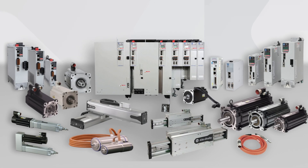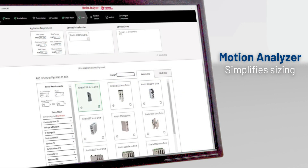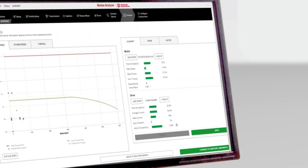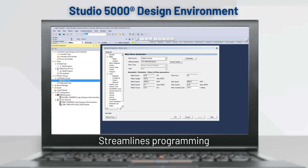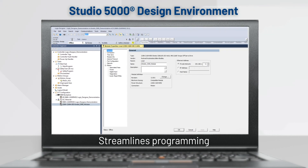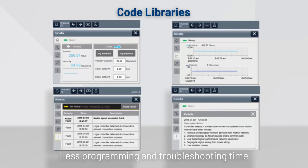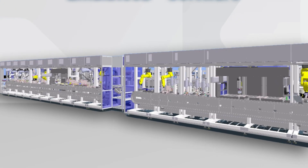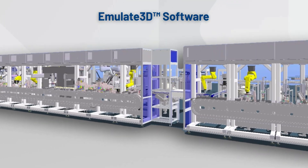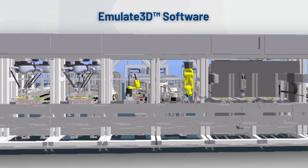Get to market faster. Our solutions are designed to simplify machine design and reduce commissioning time. Motion Analyzer simplifies the sizing process. Leverage Studio 5000 as a single design environment to streamline programming effort, and use code libraries to find verified, ready-to-use motion application code for reduced programming and troubleshooting time. Then, when you are ready to bring it all together, Emulate 3D simulation software helps you speed time to market with virtual commissioning.